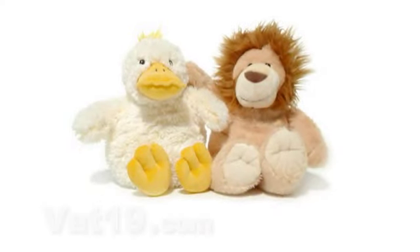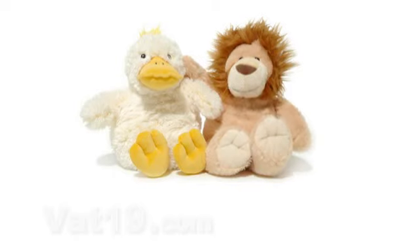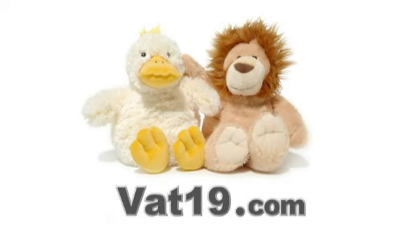Hot Hugs, available now from Vat19.com — creators of award-winning DVDs and purveyors of curiously awesome products.